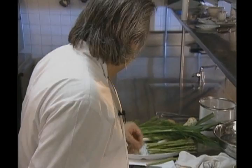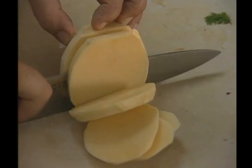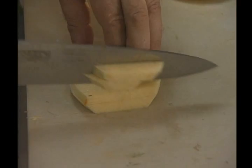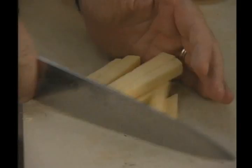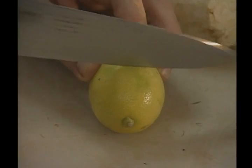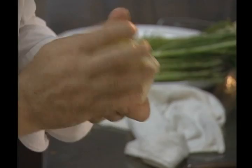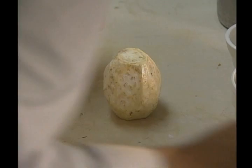We have rutabaga, celery root, and potato left. The rutabaga is peeled, sliced, then cut into sticks. The celery root is peeled the same way. Very important when you make celery root — I always like to rub it with lemon. This way the oxidation does not happen and it stays nice and white. You can prep it up to half an hour ahead as you do everything.